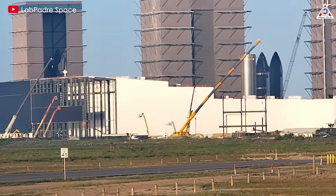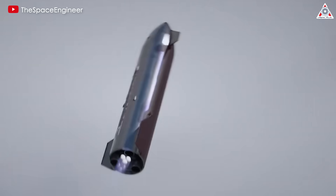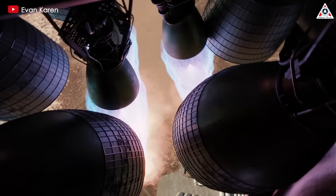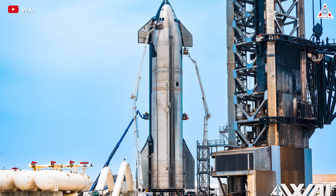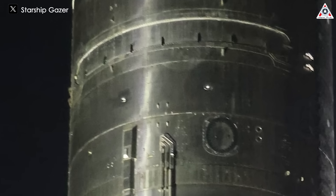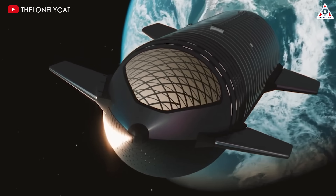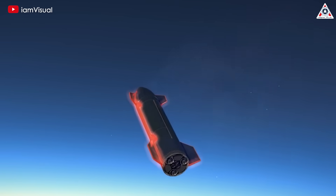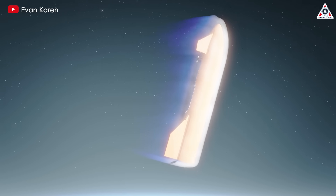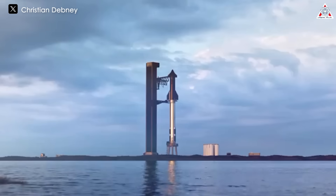SpaceX has also addressed issues that arose during the spacecraft's orientation control phase in previous flights. One significant problem identified was the clogging of valves responsible for roll control, which compromised the vehicle's stability. To mitigate this, SpaceX has upgraded the relevant hardware to be more resilient against blockages. Furthermore, an additional set of roll control thrusters has been installed to provide redundancy, ensuring that even if some thrusters fail, others can compensate to maintain proper orientation. Together, these modifications represent a comprehensive effort to improve the reliability of future Starship missions.